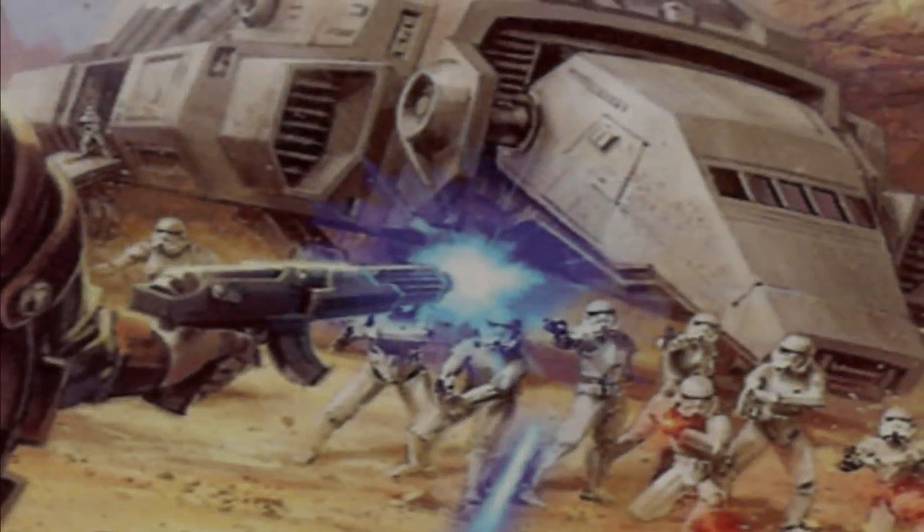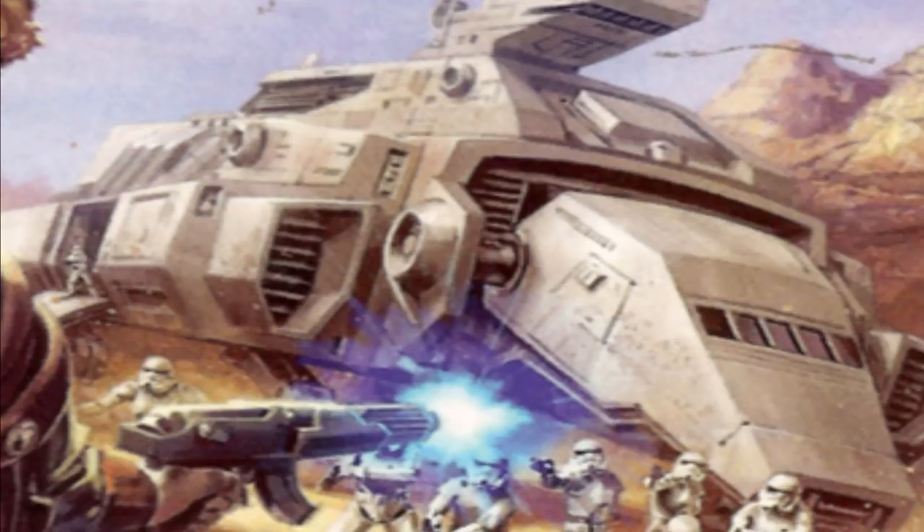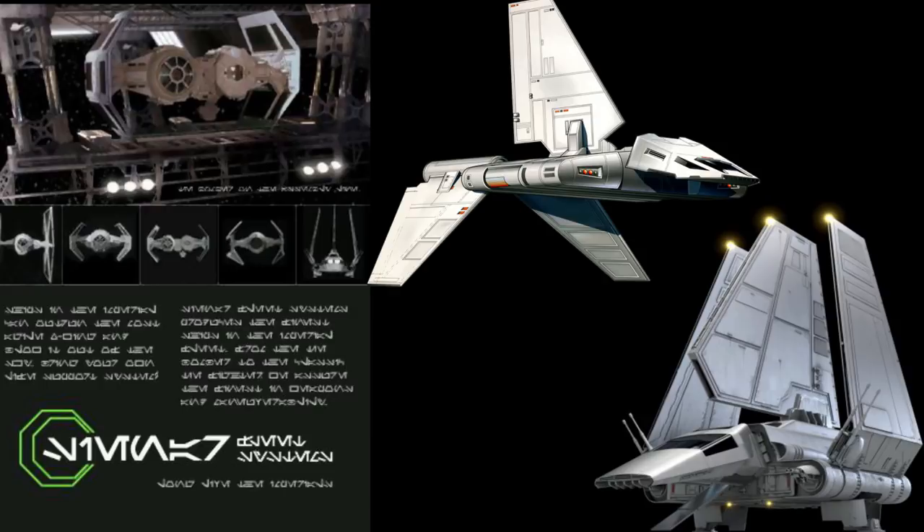What's up, mini-nerds? This video's all about the IF-120 landing craft, also known as the Imperial Landing Force Ship. It was manufactured by Cynar Fleet Systems, the same people that produced the TIE lineup, as well as the Lambda and Sentinel-class shuttles that inspired this design.